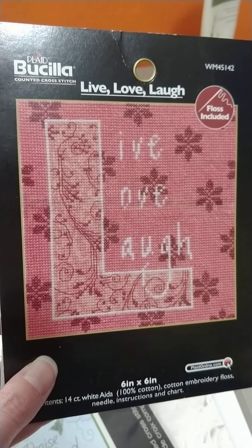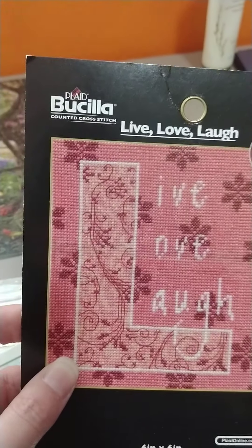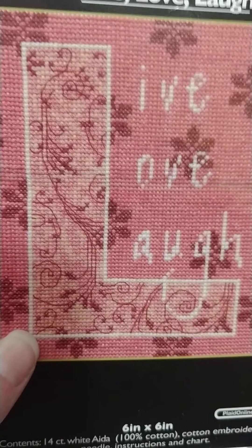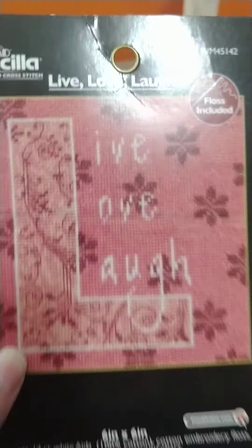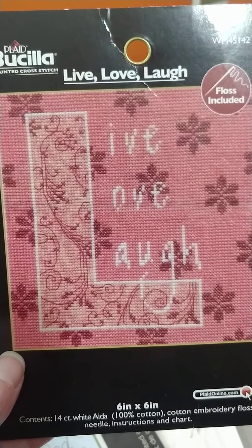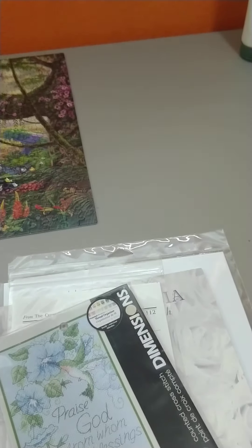And here's Live, Love, Laugh. Again, I'm pretty sure it doesn't give you the DMC colors. But I think there's actually only like ten colors in it, so that one would probably be a good and easy conversion or trying to pick out similar colors. So that's number five.